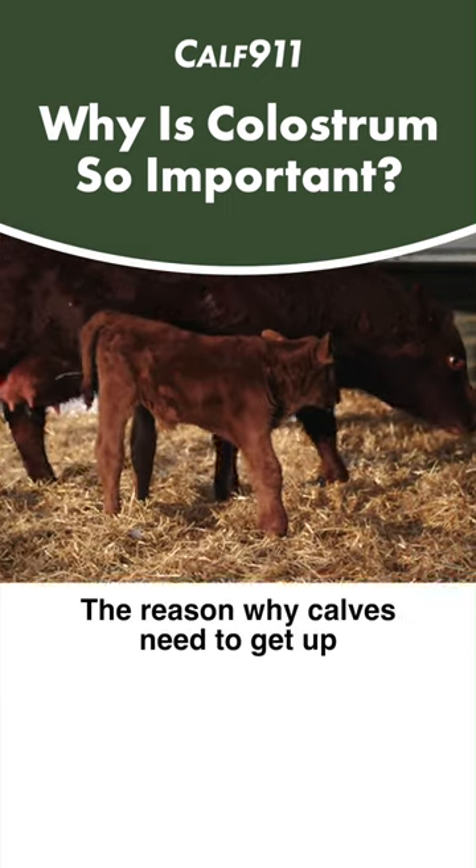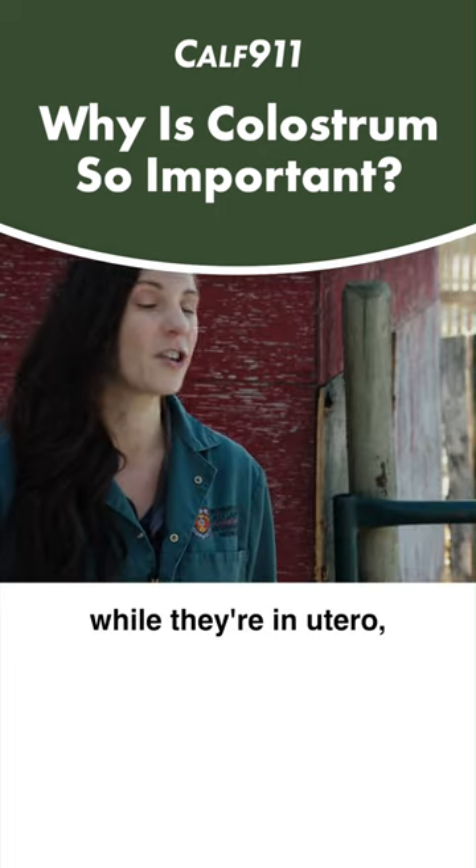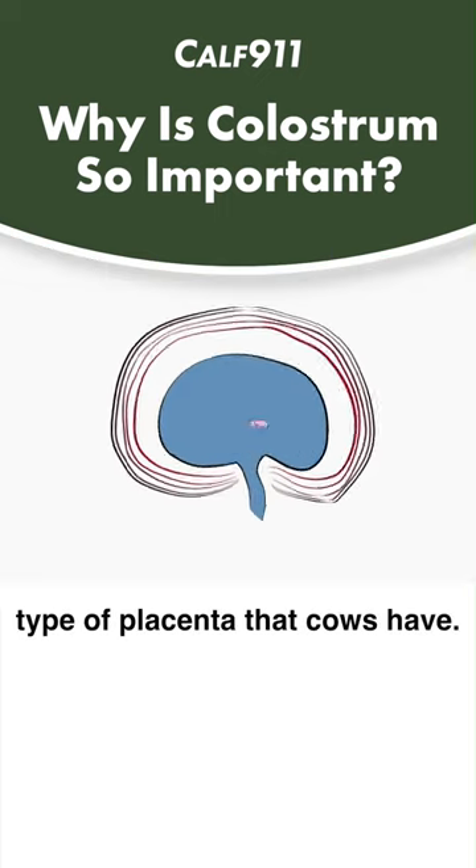The reason why calves need to get up and consume colostrum from their dam is because they can't absorb it while they're in utero — so inside the uterus of the cow. And that's because of the type of placenta that cows have.